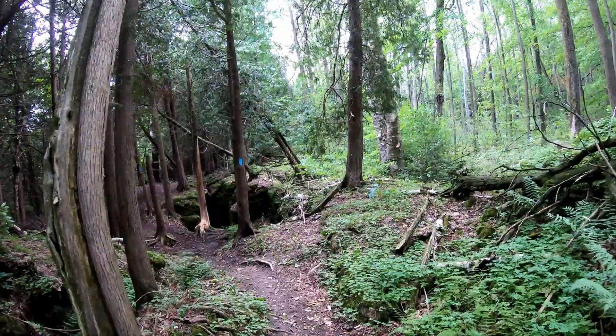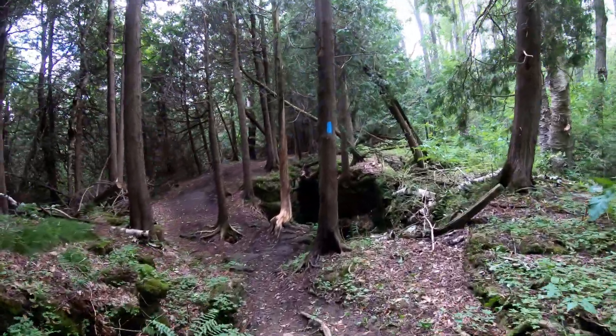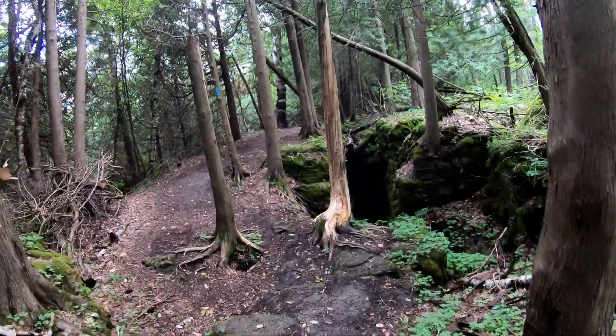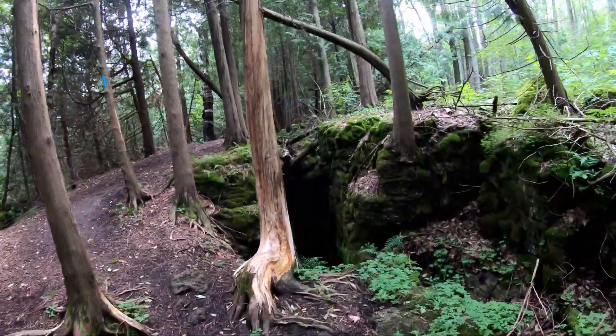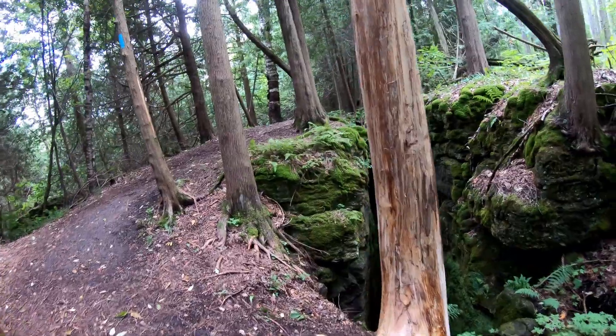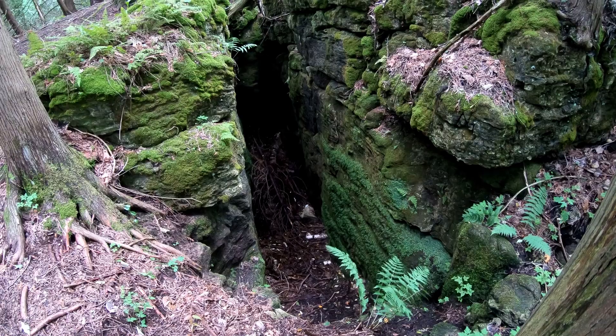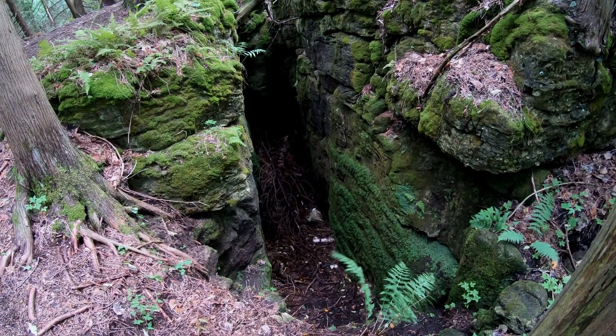Down the path a little further, we now see another path that leads to an underground cave created by rocks falling into the crevice. There are quite a few deep crevices right along the side of this trail, which is why we close the trail during the winter months when it is covered with snow.